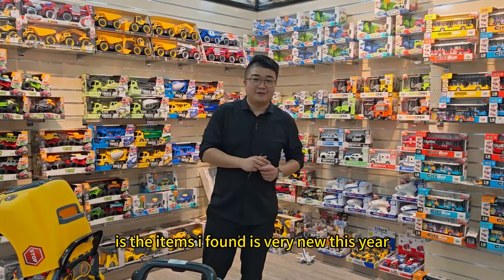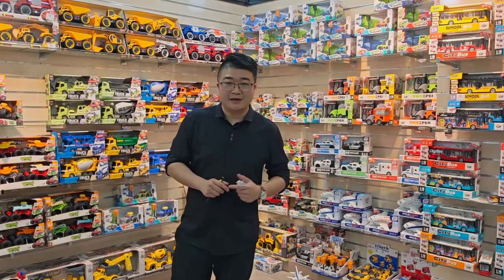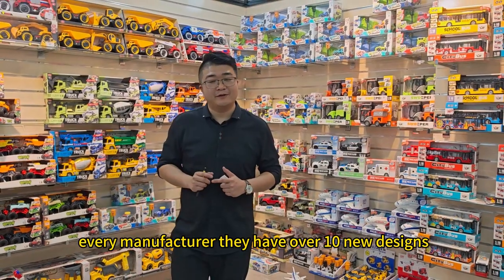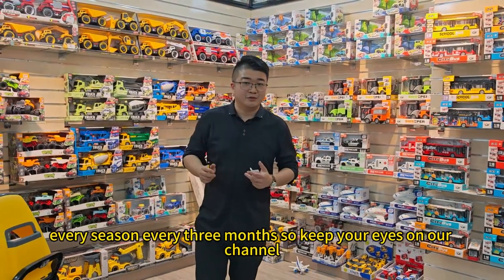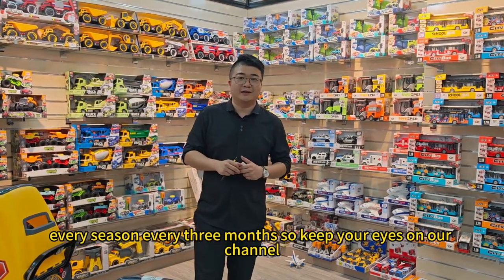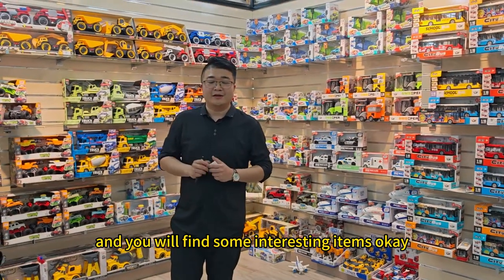How about the items I found — they are very new this year. How do you think? Do you like them? Actually in this showroom, every manufacturer has over ten new designs every season — every three months. So keep your eyes on our channel and you will find some interesting items. Okay, thank you for watching this video. See you next time.